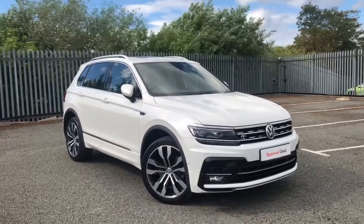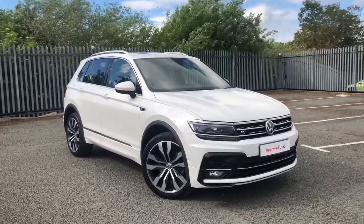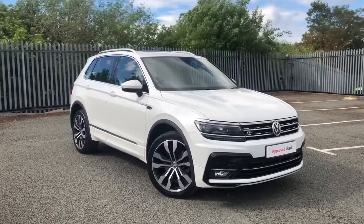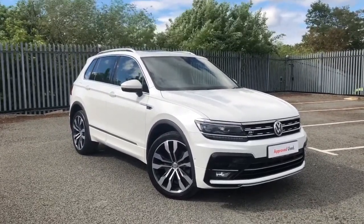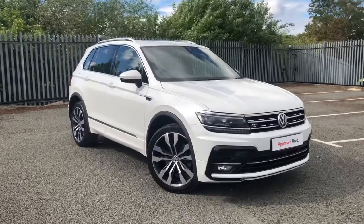Hi and welcome to Rexon Volkswagen. My name is Shannon and today I'll be giving you a tour of this Volkswagen Tiguan R-Line Tech that we have in stock. This is the 2 litre diesel, 4 Motion drive, 240 PS, finished in the stunning pure white paint.